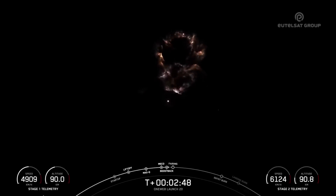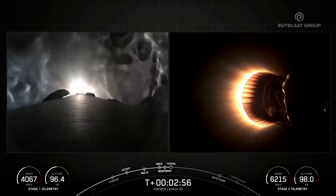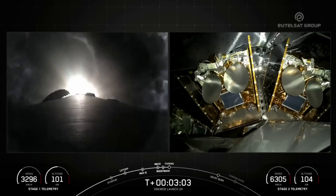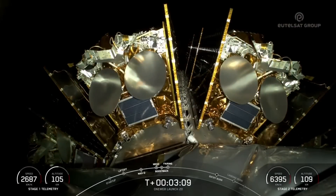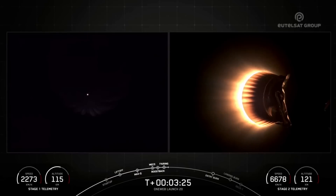We have some really awesome views on screen right now. And coming up next, we have fairing separation, which is in a few seconds. We had confirmation of successful separation of both fairing halves from the second stage. Both of the fairing halves on today's mission are flight-proven, with one half flying for its 11th time and the other for its 13th. We will be attempting to retrieve these fairing halves again today using our recovery vessel Go Beyond.